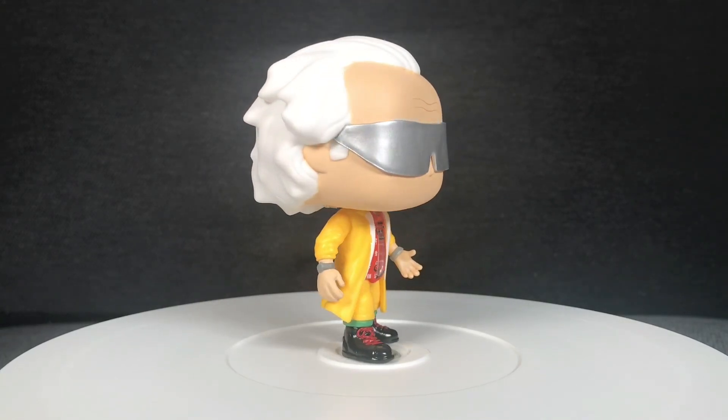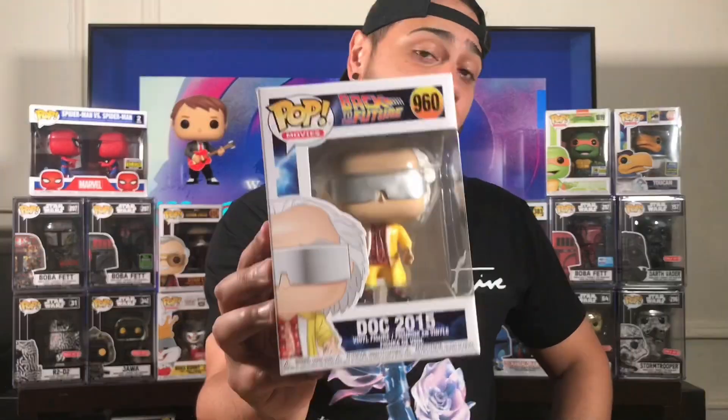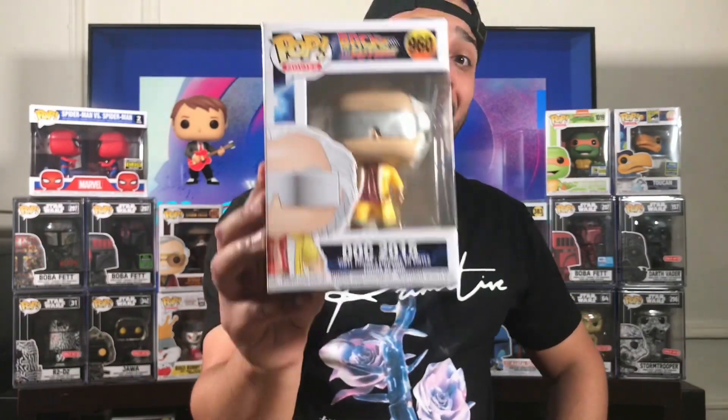This pop looks awesome. I would like to get the other ones — Doc with the helmet, that's one I'm definitely going after, trying to get the whole set. But definitely, I'm happy that now I have this one in my collection.